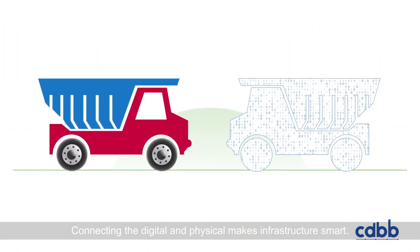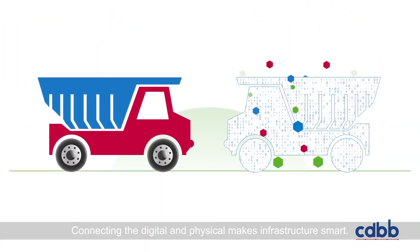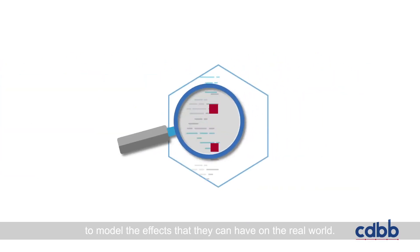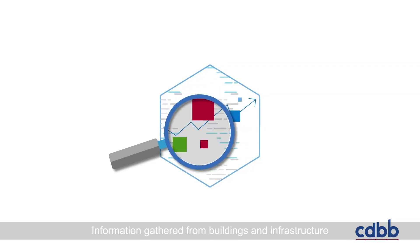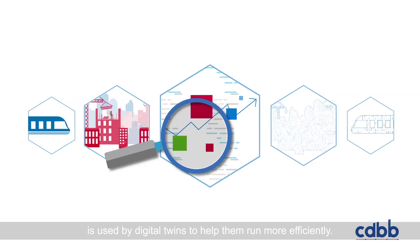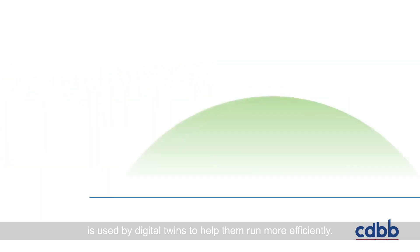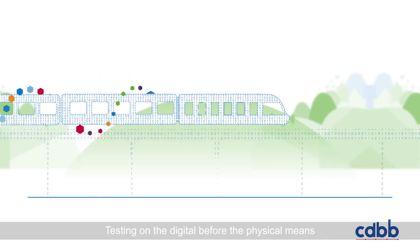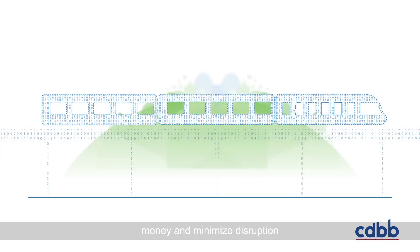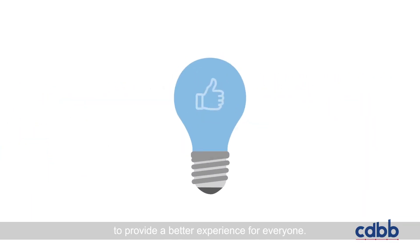Connecting the digital and physical makes infrastructure smart. Changes and new ideas are tested on digital twins to model the effects that they could have on the real world. Information gathered from buildings and infrastructure is used by digital twins to help them run more efficiently. Testing on the digital before the physical means we can take actions that save time, money and minimise disruption to provide a better experience for everyone.